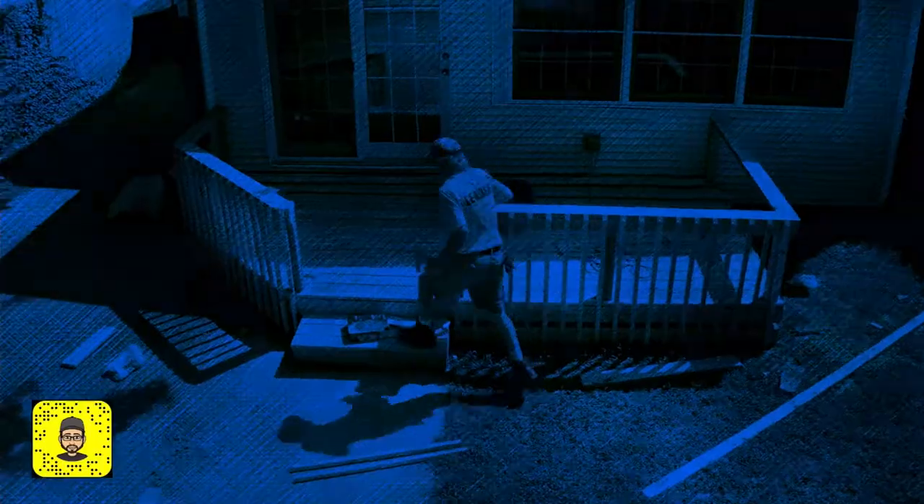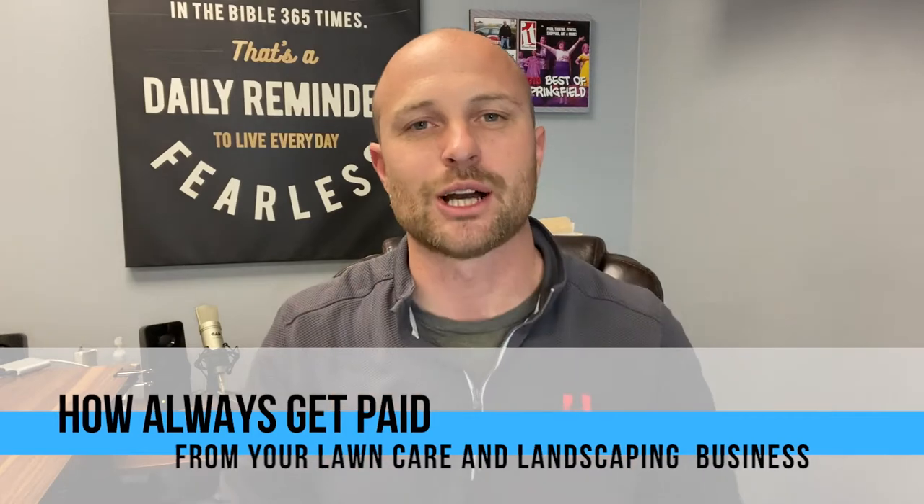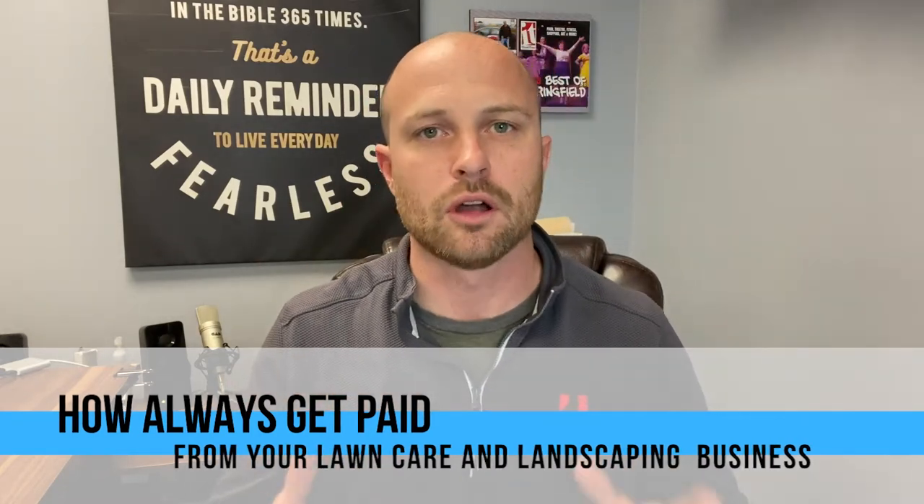I didn't get paid by my lawn care and landscape client. Does that sound like something that's happened to you and you want to make sure it never happens again? Stick around to the very end of this video to learn how to keep that from happening. Hey everyone, I'm Jacob Godar and my channel helps contractors deliver clients a luxurious everyday life through property transformations. Today we are talking about how to always get paid from your lawn care and landscape clients.